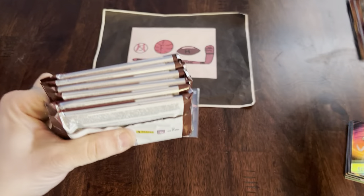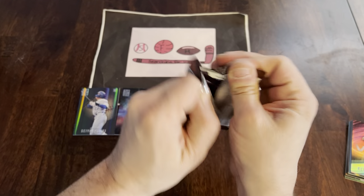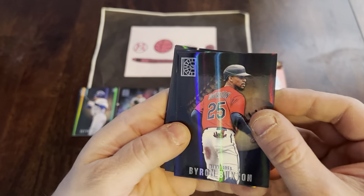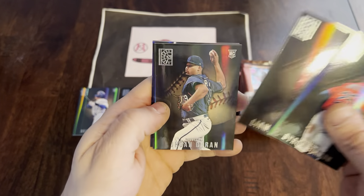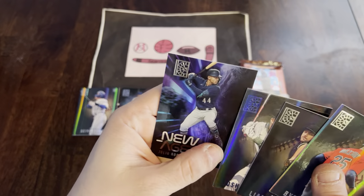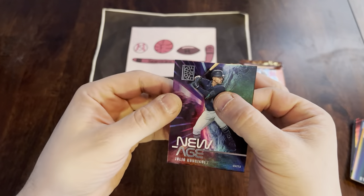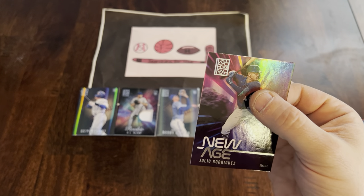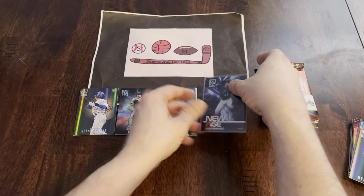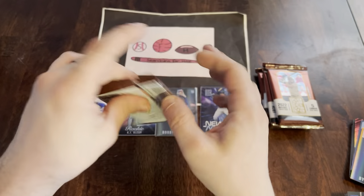Just a reminder, make sure you do hit that subscribe button, turn on your notifications, and hit the like button on the video as well. Let's see what we got in our second blaster box of Panini Capstone — make sure you leave a comment and let me know what you think of this product. I honestly kind of like it. Byron Buxton, Liam Hendrick, Yohan Duran. We have a Josh Donaldson Blue and a New Age J-Rod — Julio Rodriguez — another top card you're looking for. I'm going to get that in a sleeve. There we go — Julio Rodriguez. We get a nice big pile of rookies and parallels.